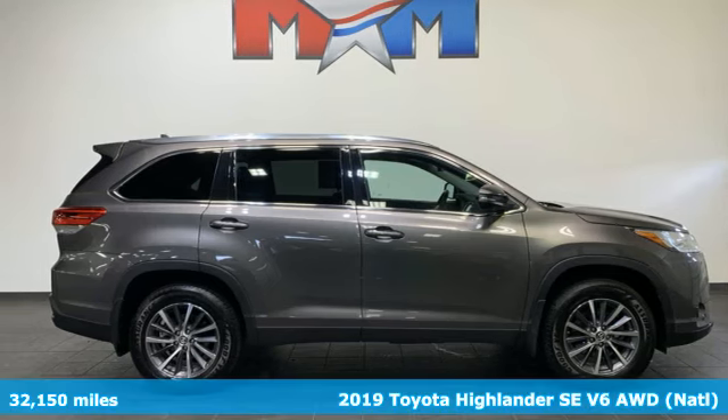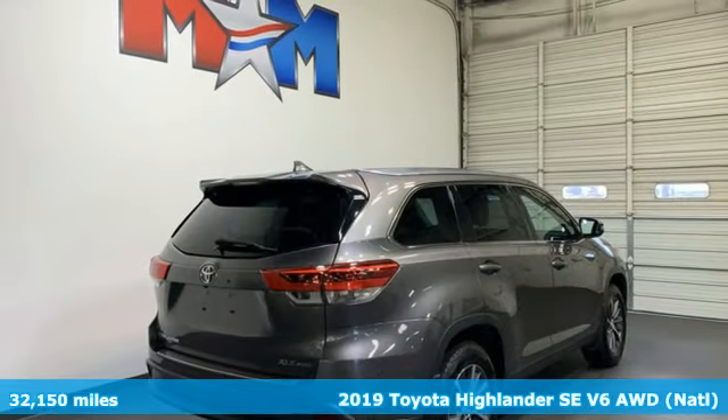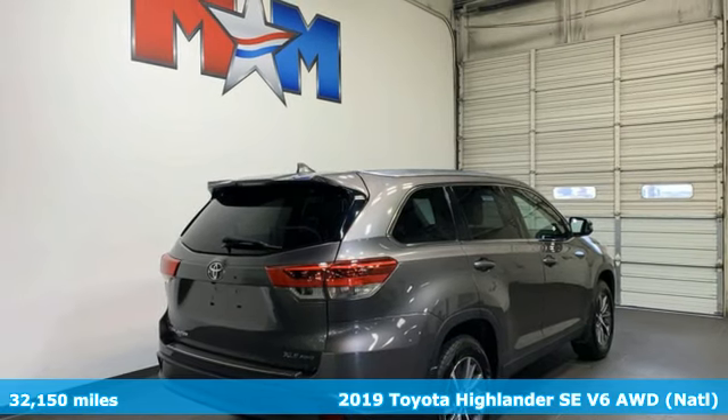Here's a 2019 Toyota Highlander. When you're looking for comfort, convenience and quality, you think Toyota.